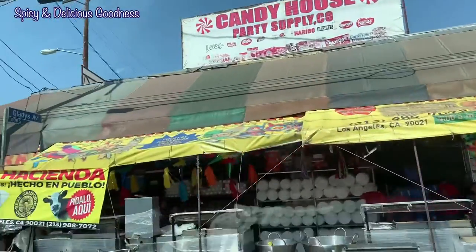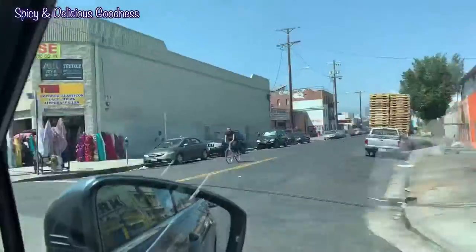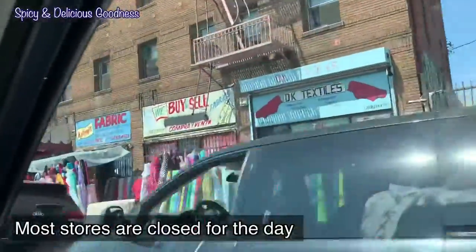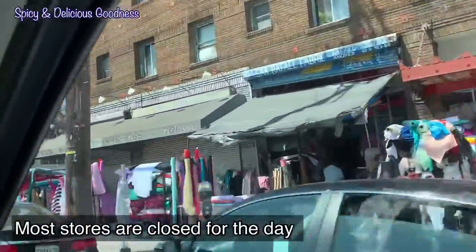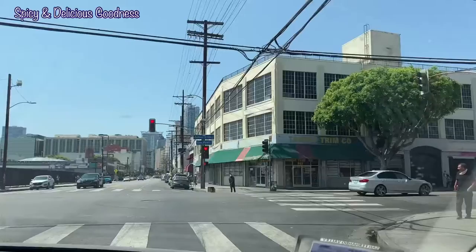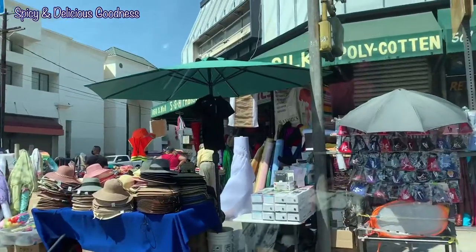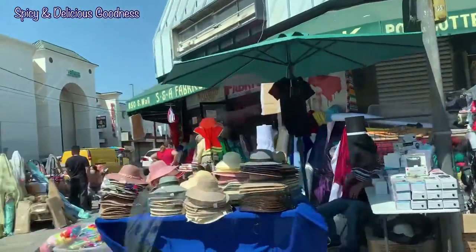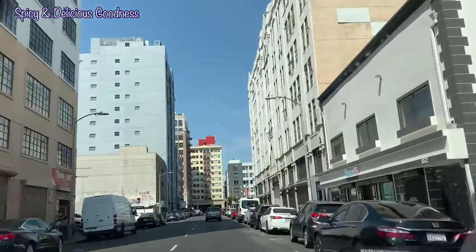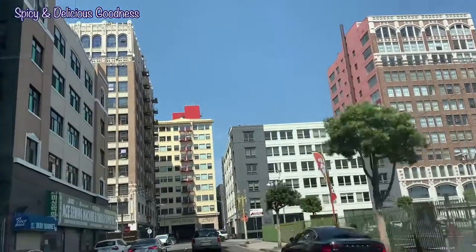Now we are going to the downtown area where those buildings are scraping the sky. This is the fashion district — they sell a lot of merchandise, clothes, and fashion-related things. You have to go into the side streets, but this is the main street. The first time I came here, the fashion district was the first place I was shown.